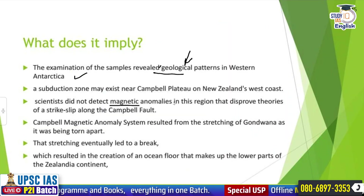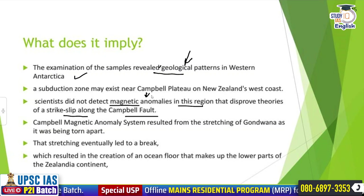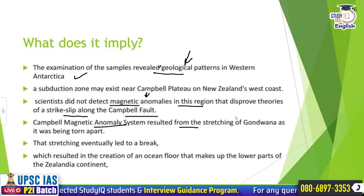Scientists did not detect magnetic anomalies in this region, which disproves theories of strike-slip along the Campbell Fault. Magnetic anomalies refer to the difference in magnetism depending on location, since different continents are located differently and every rock has a different kind of magnetic field. Campbell's magnetic anomaly system resulted from the stretching of Gondwana as it was being torn apart.